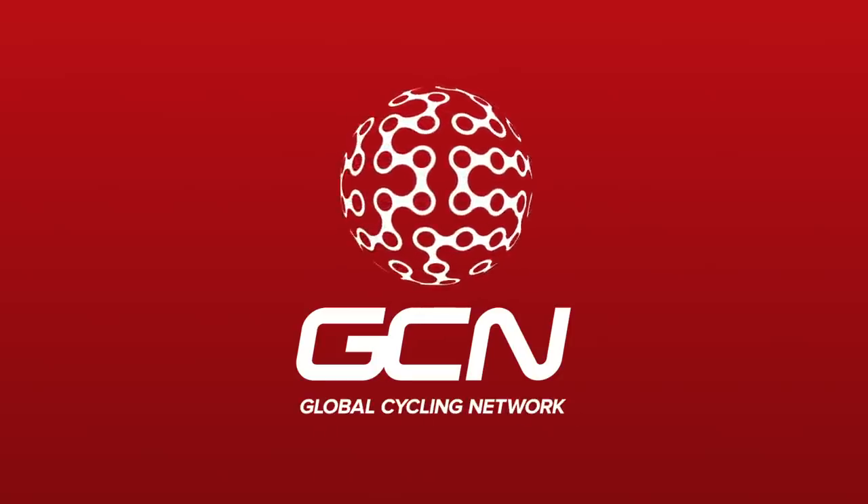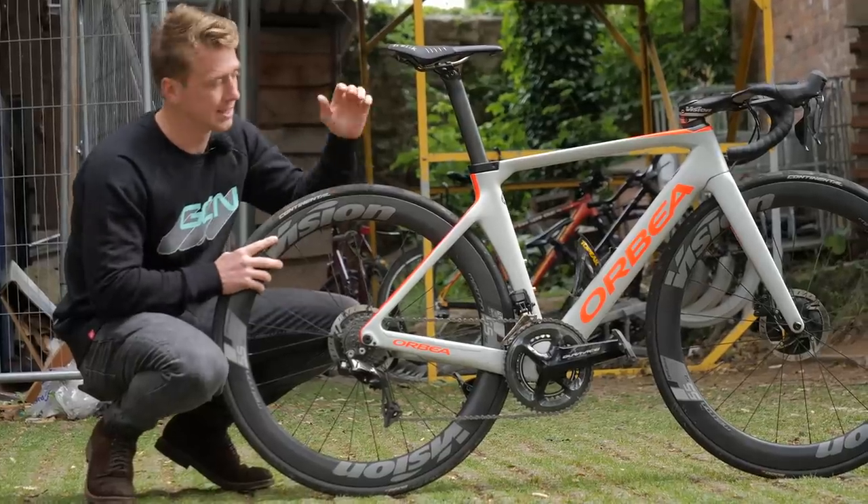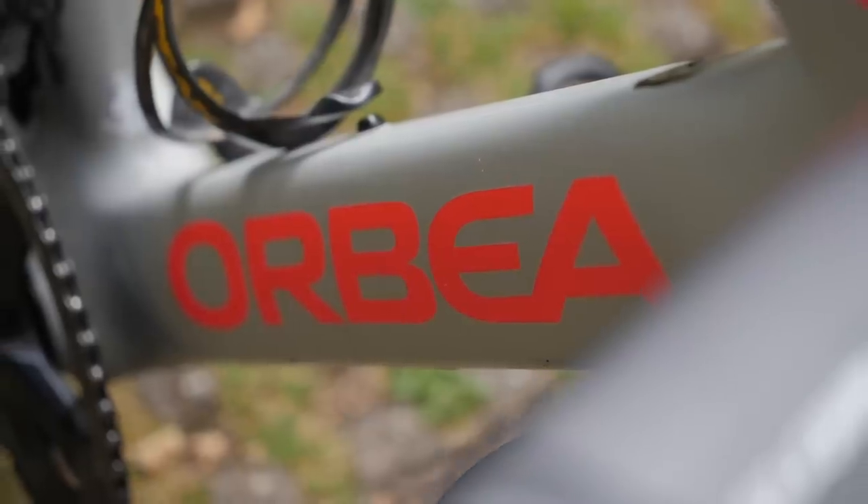I wonder what it'd be like commuting on a super bike. So in this video, we are going to find out by doing an old-fashioned commuter race. My weapon of choice is this — the Orbea Orca Aero.